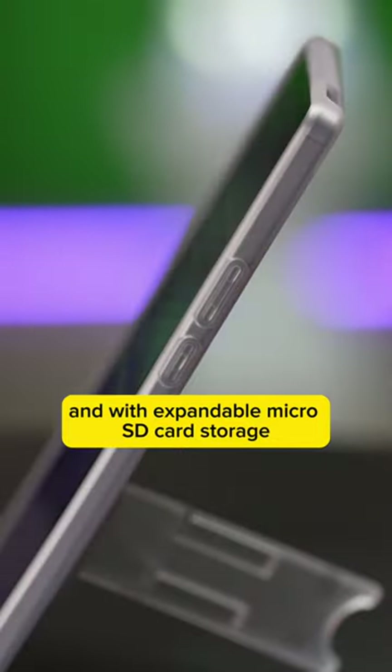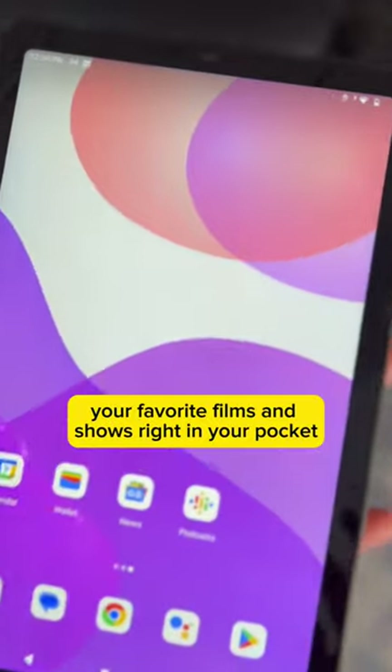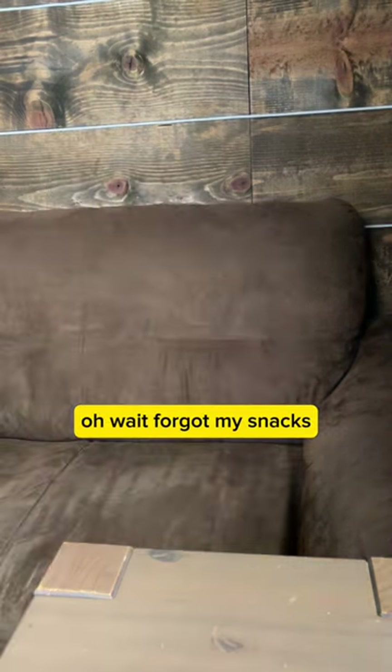And with expandable microSD card storage, you can keep a library of your favorite films and shows right in your pocket. Okay, I'm ready for my binge-watching therapy. Oh wait — forgot my snacks.